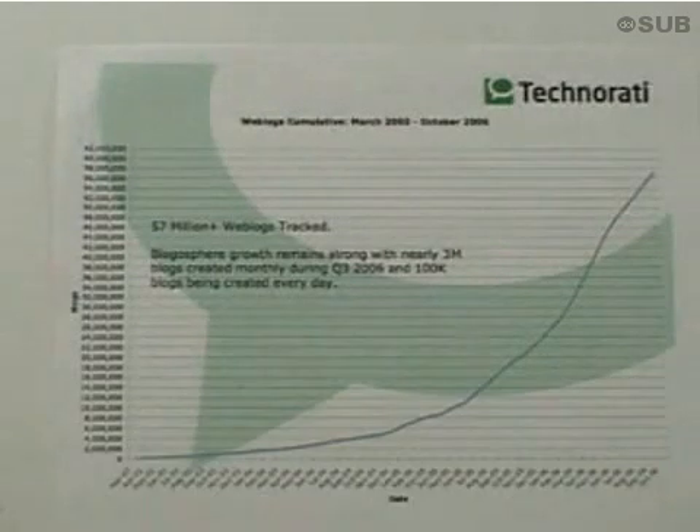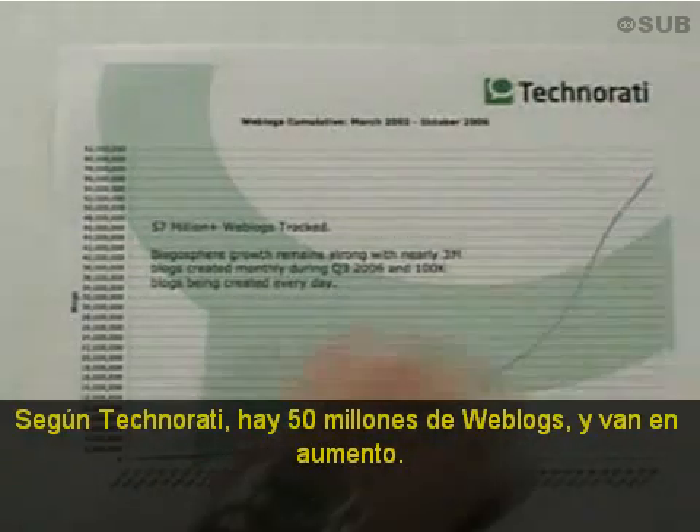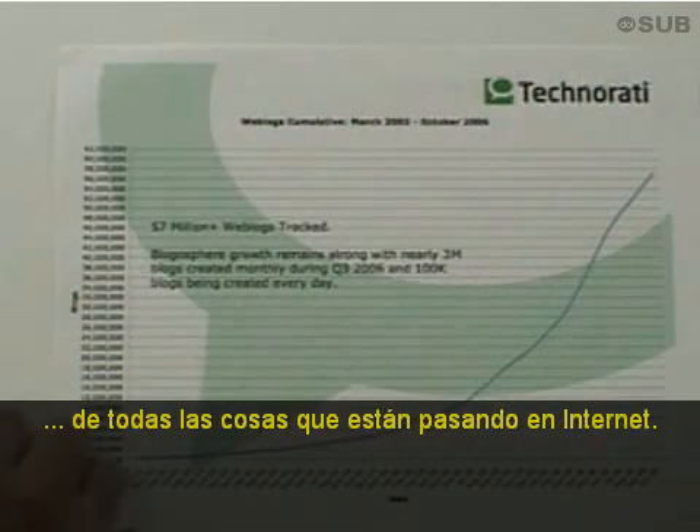The Internet has problems. Technomati says there's over 50 million blogs, and you can see it's going up. This is overwhelming. Today's show is about a new and efficient way to keep up with all this cool stuff that's happening on the Internet.